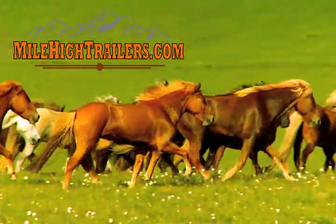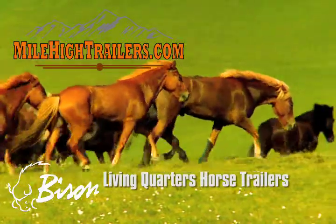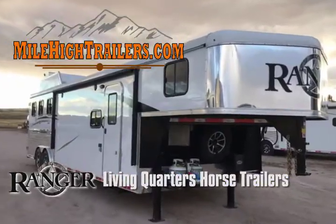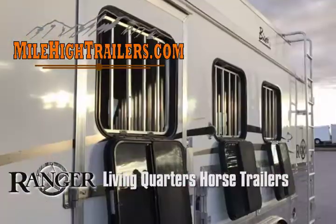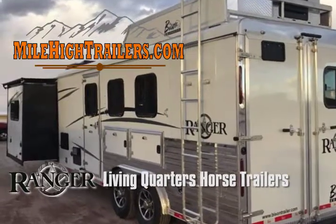Welcome to MileHighTrailers.com. We're located in Kiowa, Colorado, 26 miles east of Castle Rock on Route 86, just east of Elizabeth. We specialize in horse trailers with living quarters and also carry both gooseneck and bumper pole enclosed trailers, race car and snowmobile trailers, open deck and dump bed trailers and truck beds.